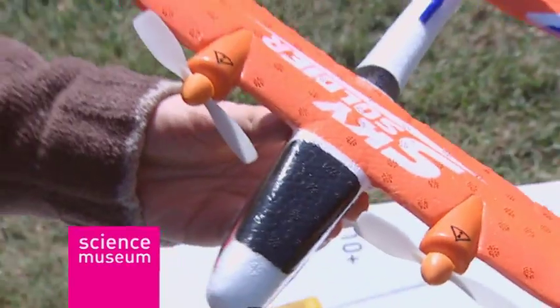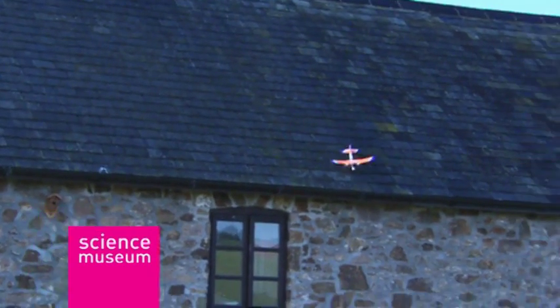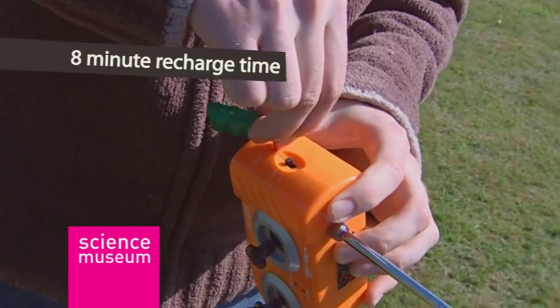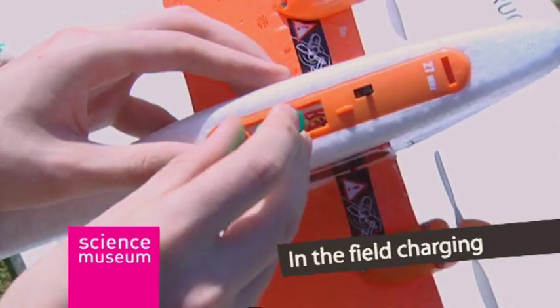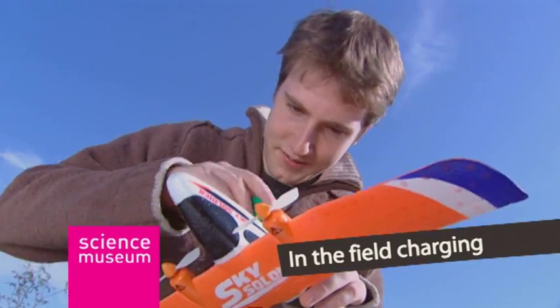That's because its lightweight and flexible EPP-shaped memory foam construction makes it virtually indestructible. The lightweight battery in the plane can be fully recharged in just 8 minutes, and the in-the-field charging system means you don't need mains power.